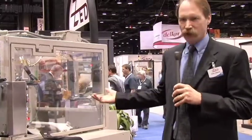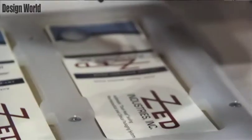The operation that you're seeing right here is running at less than half speed, which cycles 15 to 20 cycles a minute. For additional information on this or any Zed products, you can visit us online at ZEDindustries.com.